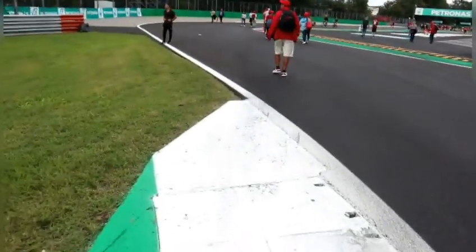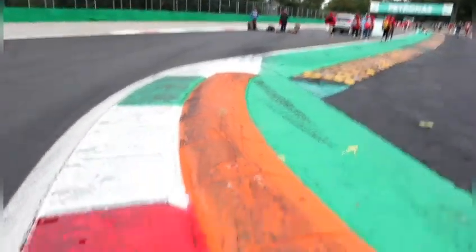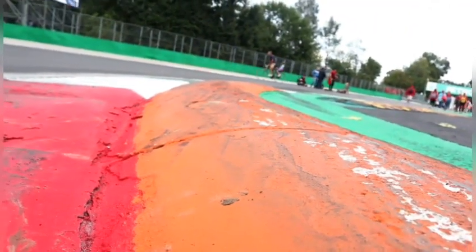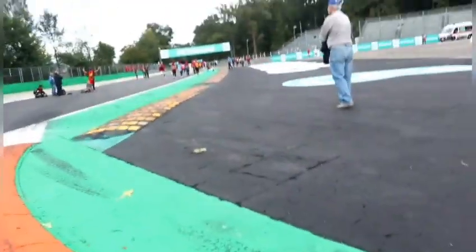Wow, that's quite a big step. Let's go take a peek and see just how steep it is — let's see what the kerb is at the Roggia chicane. It doesn't really do it justice me holding the camera up close, but yeah. And we have here the runoff area of the Roggia chicane.